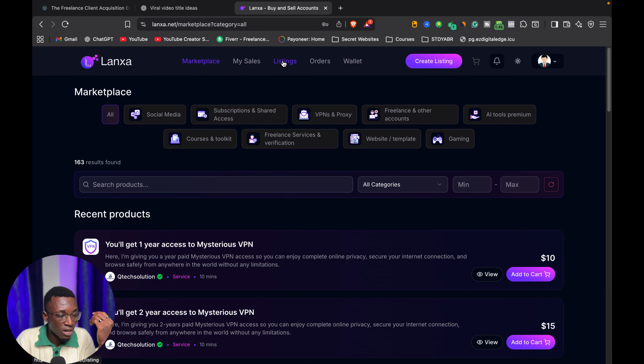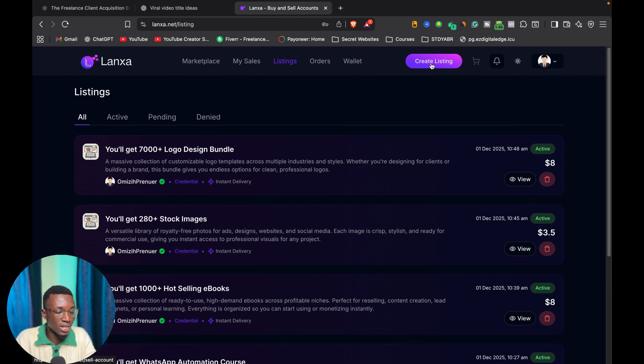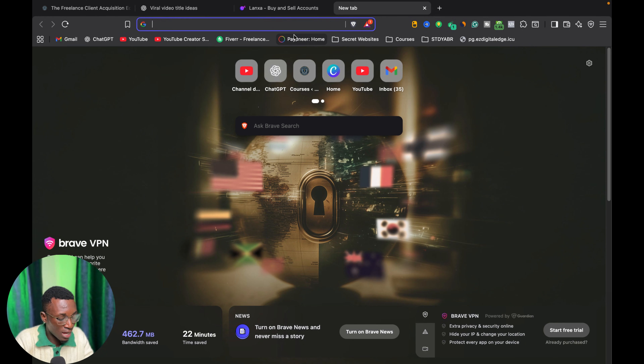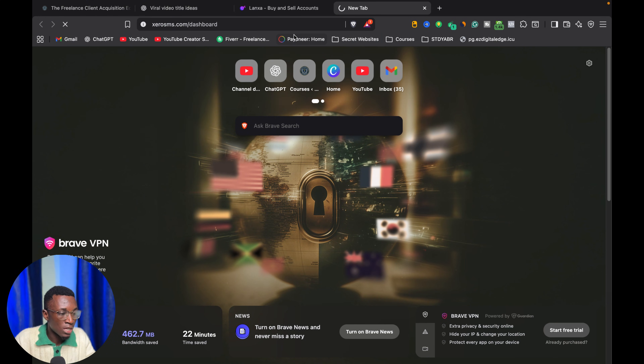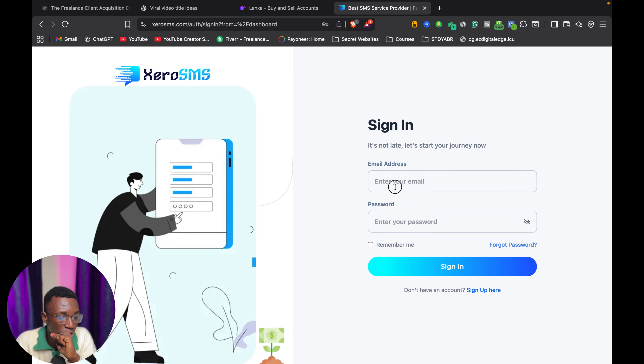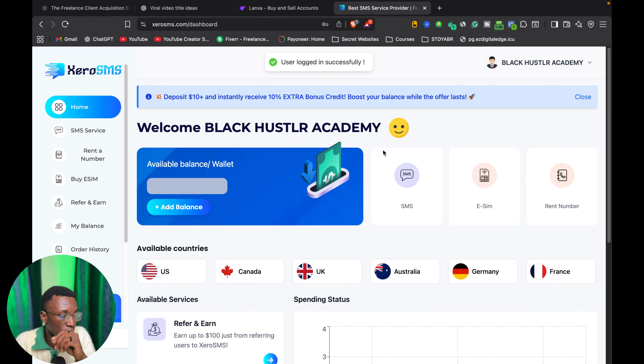The ten dollar fee is worth it because once you have multiple products that people are accessing, you will make tons of money on this platform. I will show you a platform where you can get products to list. Once you pay and have the dashboard, all you need to do is click on 'Create Listing.' So let me show you where you can get products to list on this website.